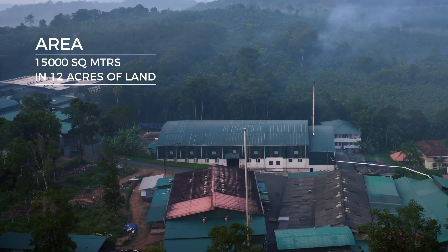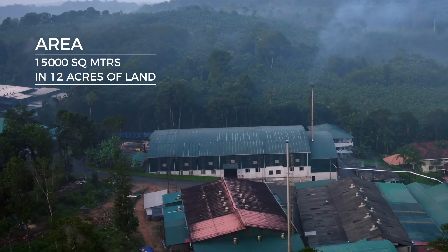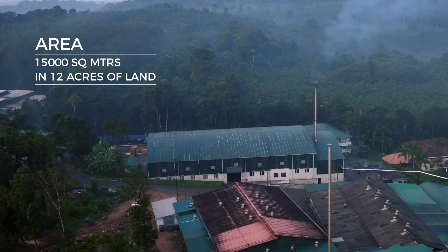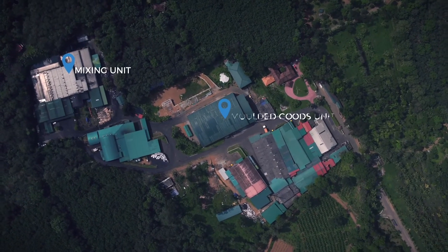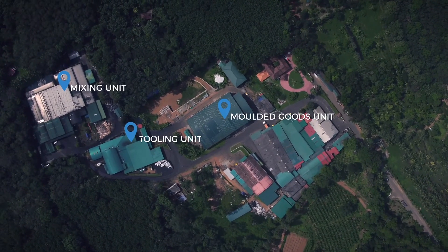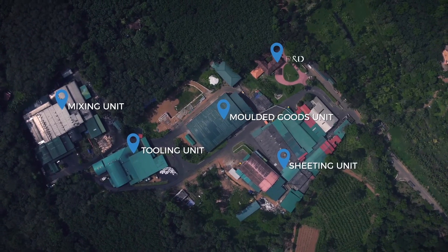Today, Glenrock's manufacturing facility, spread over 15,000 square meters in 12 acres of land, houses a mixing unit, molded goods unit, tooling unit, sheeting unit, and R&D facility.